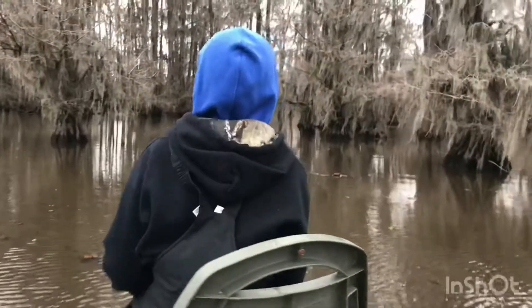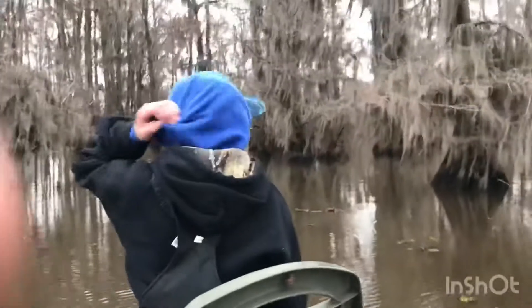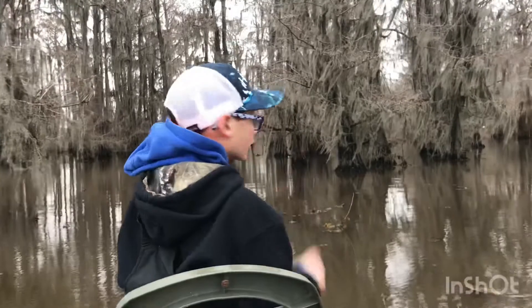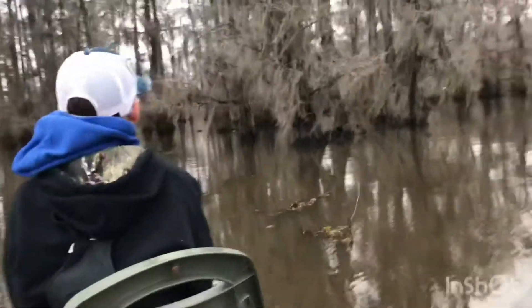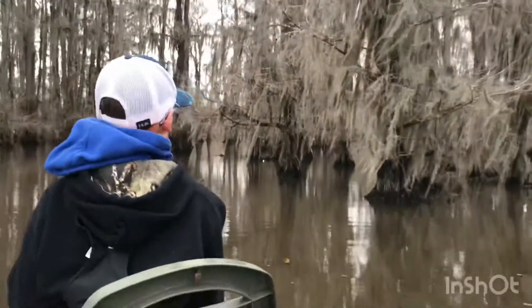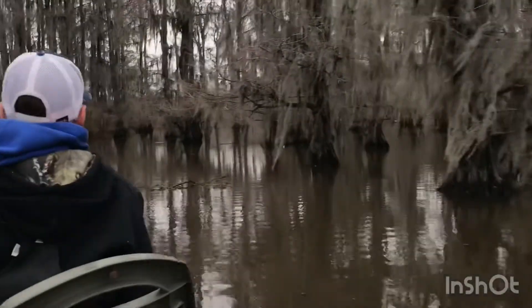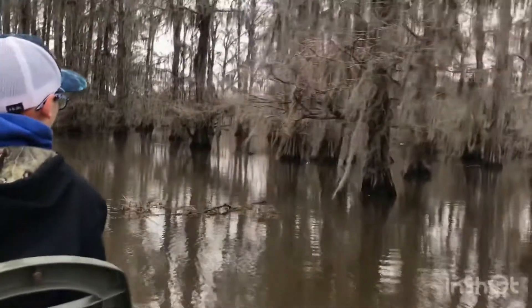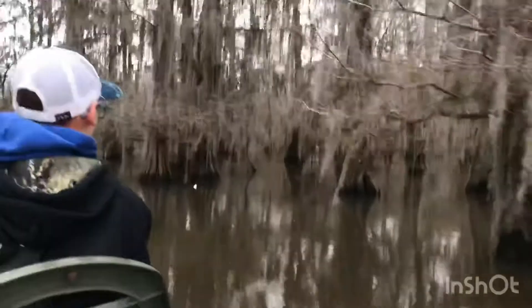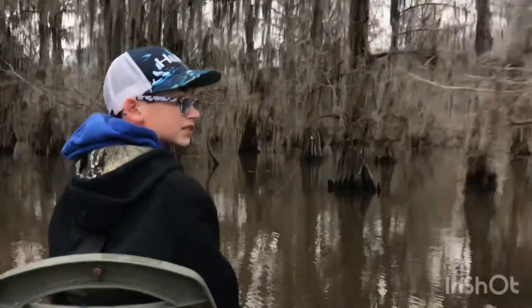Alright guys, so we're in my little bass boat and we've already set all of our yo-yos. We have a catfish up here and we're going to go check it out. It's really cold today, but obviously they're still biting because we just got done setting up — so we're going to pull up to the net. It looks like a channel cat; looks like he just got on. We're also going to do some fishing with rods tonight, so stay tuned.